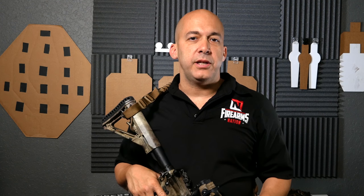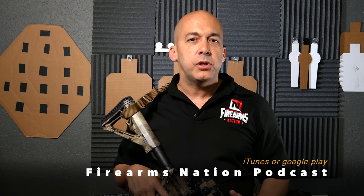Before we get started, I wanted to remind you, if you haven't gone to the Firearms Nation podcast, stop what you're doing right now, go to iTunes, whatever podcatcher that you use, and sign up for the Firearms Nation podcast.